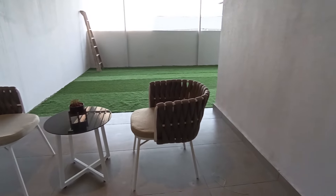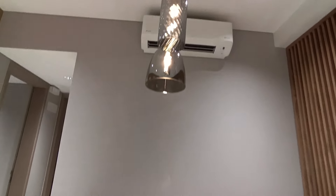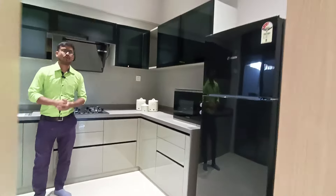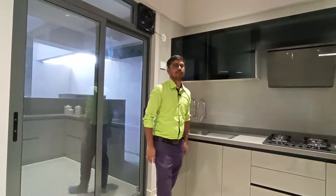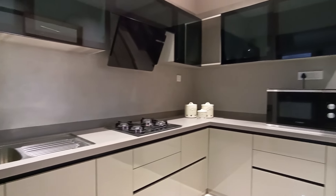Now you are going to see the grand dining space — it measures 11 by 11 feet and features a six-seater dining table. Let's explore the master kitchen, which has a granite countertop in an L-pattern.